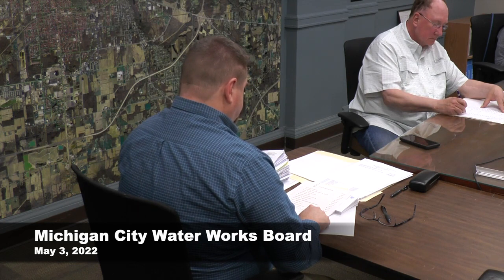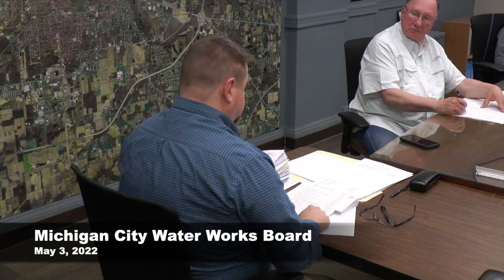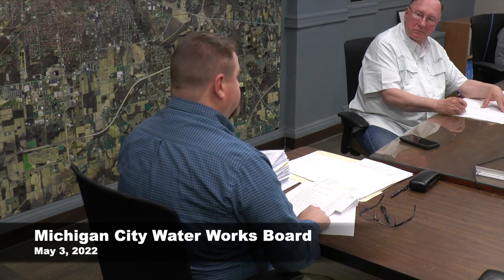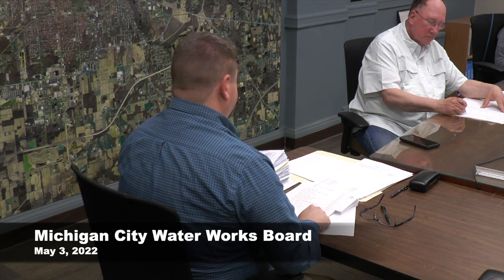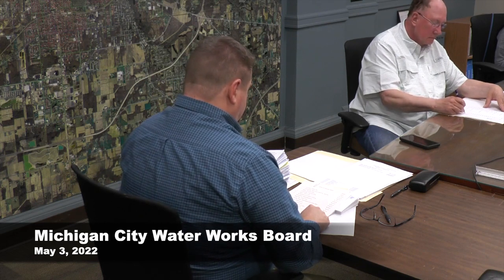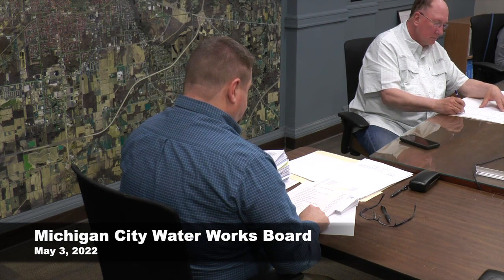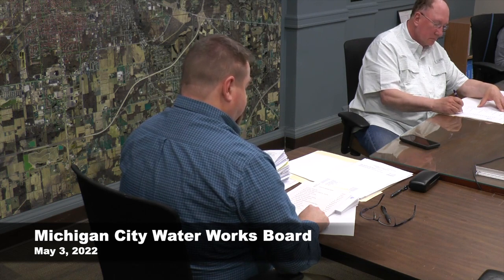Number thirteen is to Wears — replacing a radiator on truck number two, one of our service trucks. The radiator blew, so we had to get it fixed — $1,515. This is a confirming purchase order. Number fourteen is to Ferguson — a tapping sleeve and valve for Tremont and New York Street — we needed to install one there for $1,559.